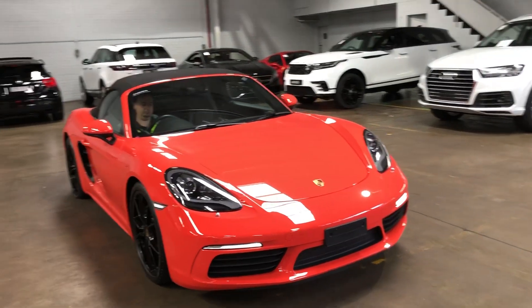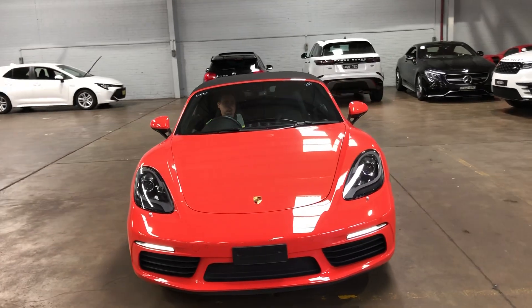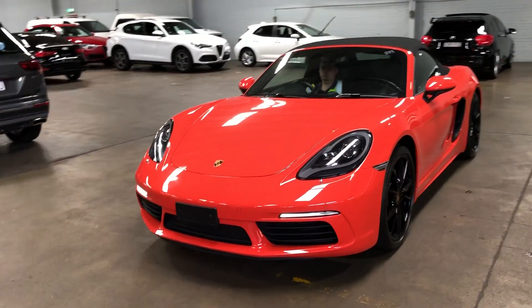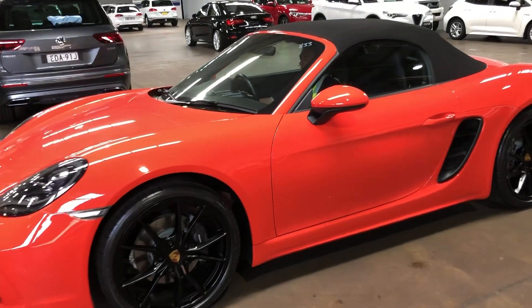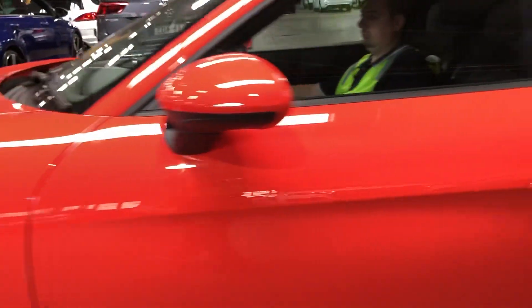Lot 833, it's a 2017 Porsche 718 982 Boxster PDK convertible in lava orange, only 16,562 kilometers showing on the odometer. It does have some scrapes on the alloy wheels, not on that one — this one, as you can see.